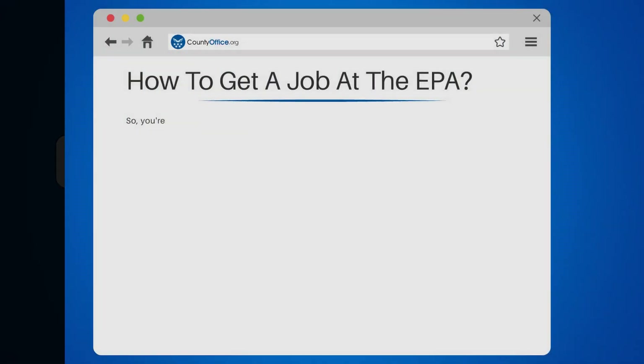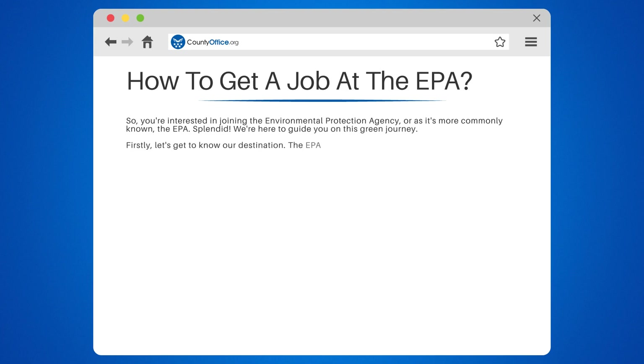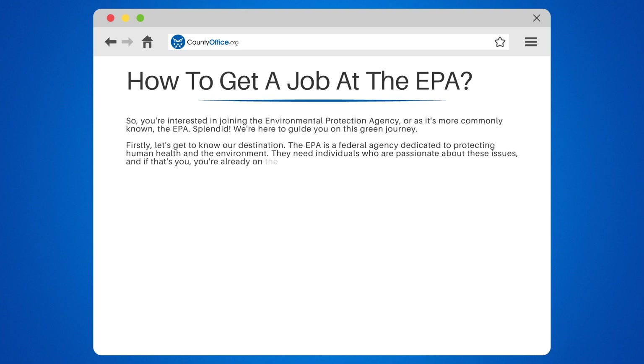How to get a job at the EPA. So, you're interested in joining the Environmental Protection Agency, or as it's more commonly known, the EPA. Splendid — we're here to guide you on this green journey. The EPA is a federal agency dedicated to protecting human health and the environment. They need individuals who are passionate about these issues, and if that's you, you're already on the right track.